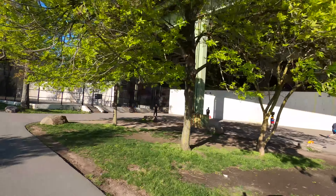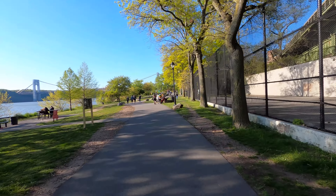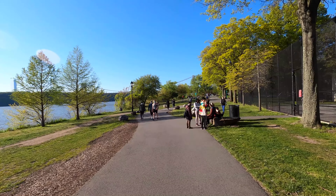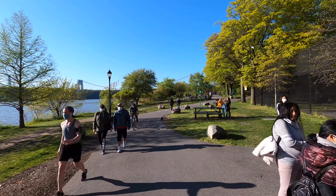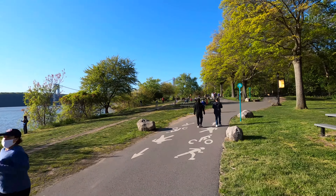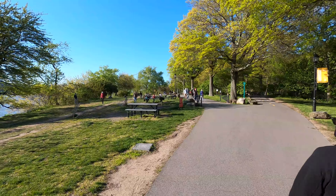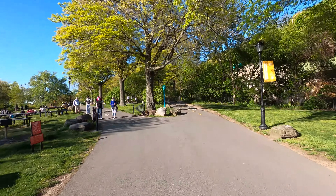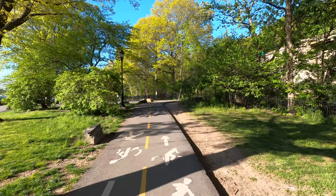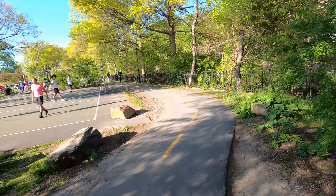People here are playing handball against the wall. Handball is a very competitive activity here in New York. Now I've got a dedicated bicycle lane here. You've got volleyball being played as well.